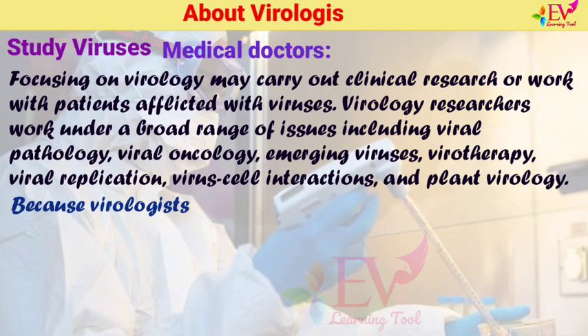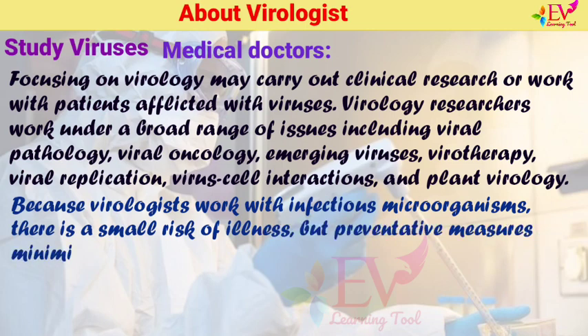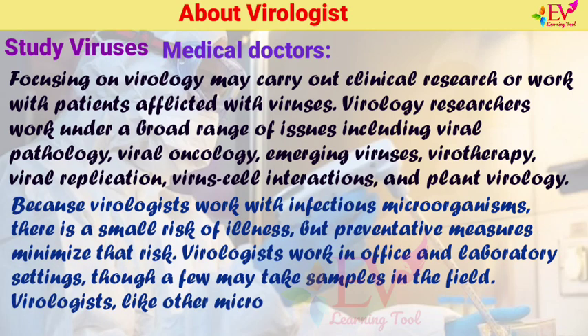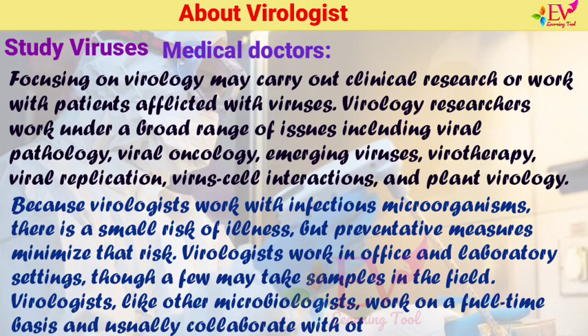Because virologists work with infectious microorganisms, there is a small risk of illness, but preventative measures minimise that risk. Virologists work in office and laboratory settings, though a few may take samples in the field. Virologists, like other microbiologists, work on a full-time basis and usually collaborate with other scientists.